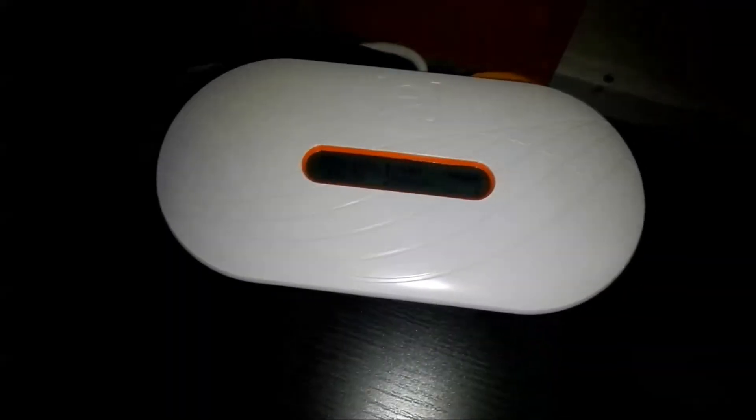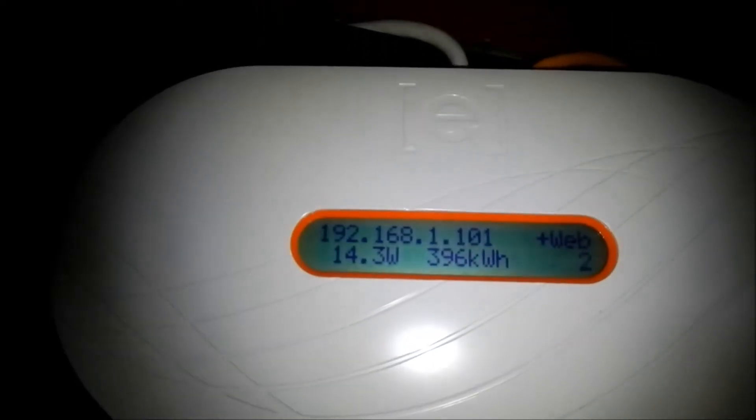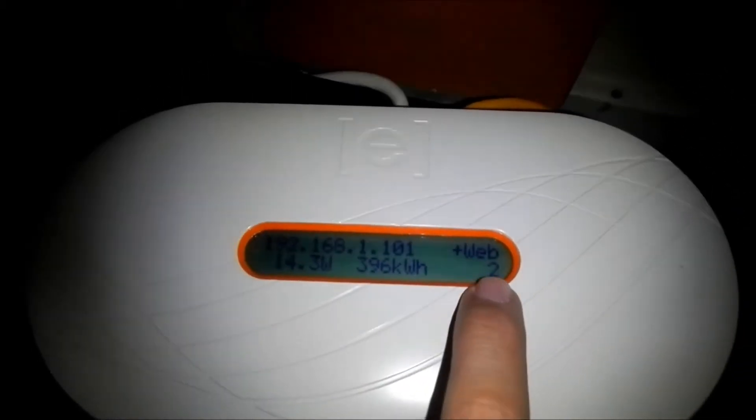This is my Enphase Envoy unit, which keeps track of my solar panels. Today they're making 14.3 watts — not a lot of power, but it's a cloudy day. It's connected to the web successfully and I can see how much energy they've made this year across my two panels.